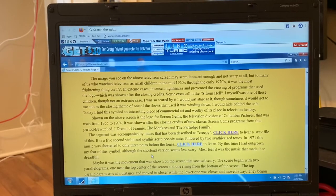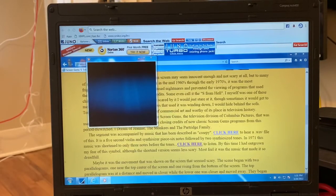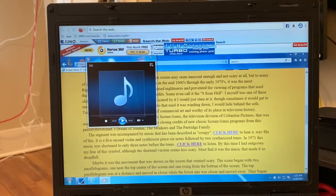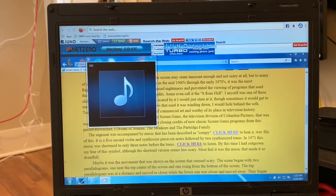'In 1971, this music was shortened to only three notes before the tones. Click here to listen.' Connecting. 'By this time I had outgrown my fear of the symbol, although the shortened version seemed less scary. Most feel it was the music that made it so dreadful.' There it goes, buffering — 53% complete, 67% complete. That was amazing, let's hear it one more time.